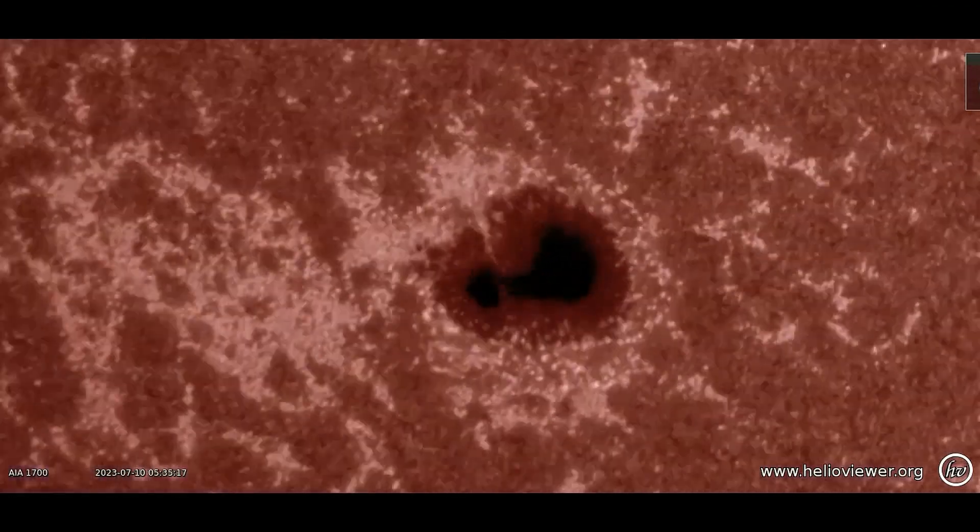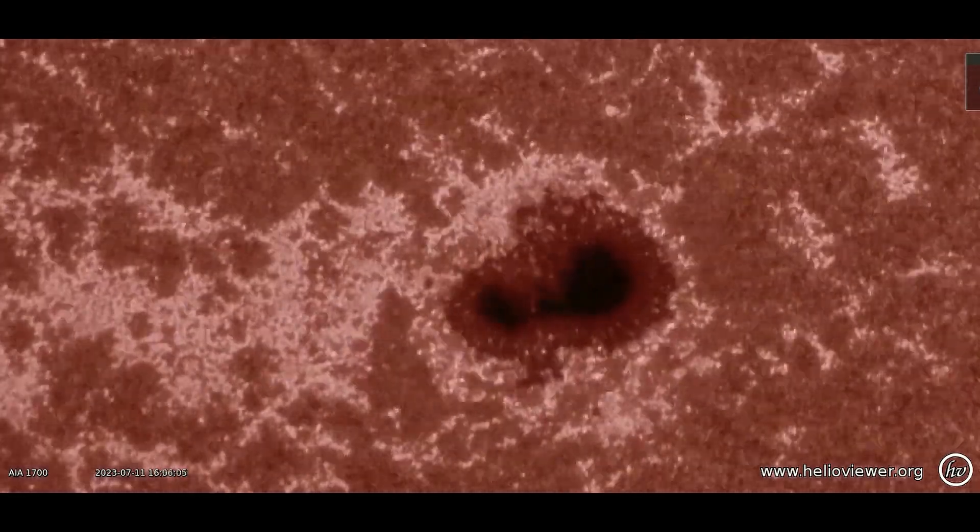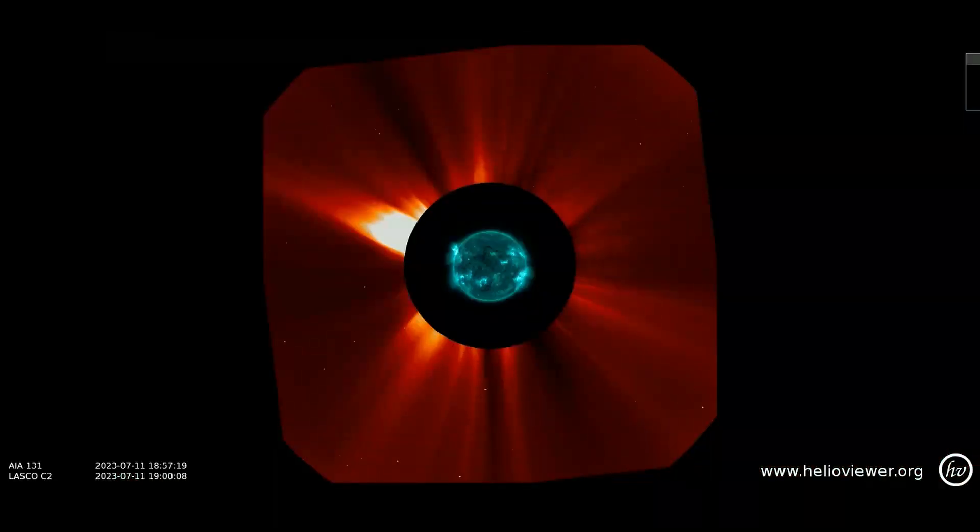Sunspots appear within active regions, usually in pairs of opposite magnetic polarity. Here is the halo CME that erupted on the 11th, as seen through the SOHO C2 filter.